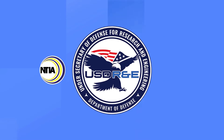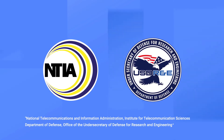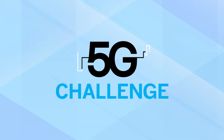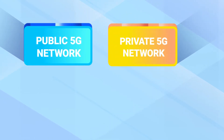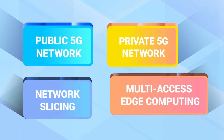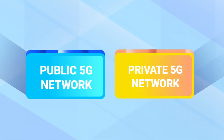NTIA and DOD teamed up to create this video series to explain the telecommunications technologies that impact the 5G challenge. This video introduces public 5G networks, private 5G networks, network slicing, and multi-access edge computing. Let's start with public and private 5G networks.